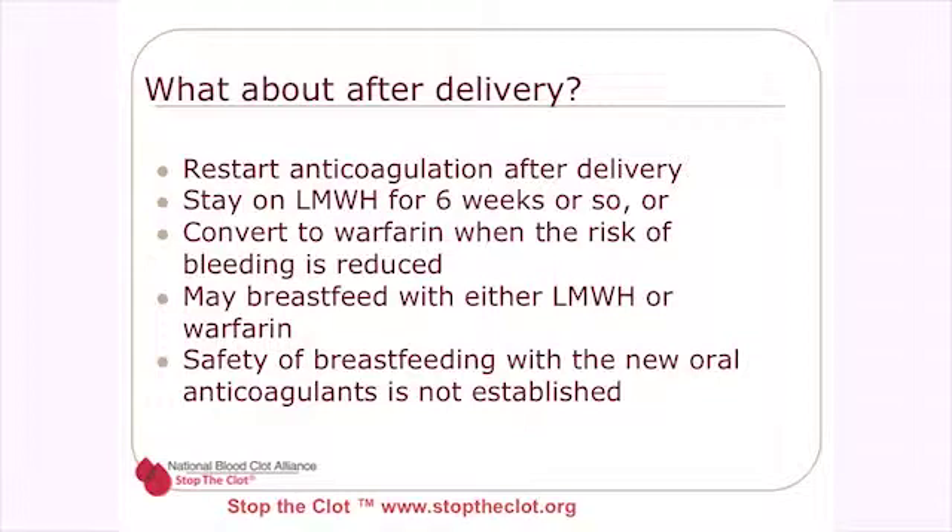What about after delivery — that highest risk period? We want to get the anticoagulation restarted and keep women on it for the highest risk period for blood clotting, which is about six weeks after delivery.